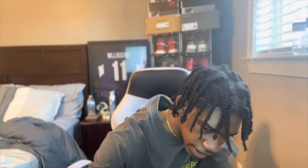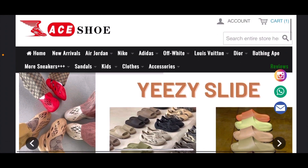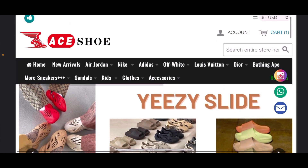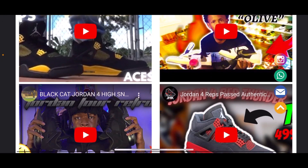Let me go on my computer so I can show you guys — give me a second. As you can see on the screen, they have various shoes to pick from: Jordans, Nikes, Adidas, Off-White, all that other stuff. There are also reviews from other people's channels on there.